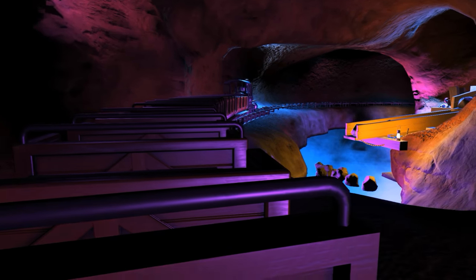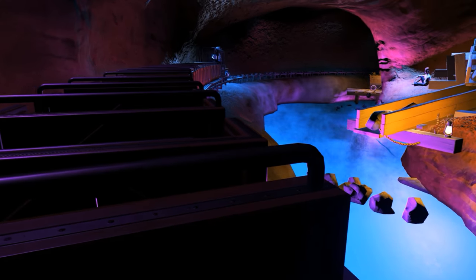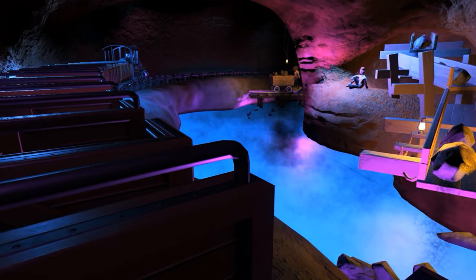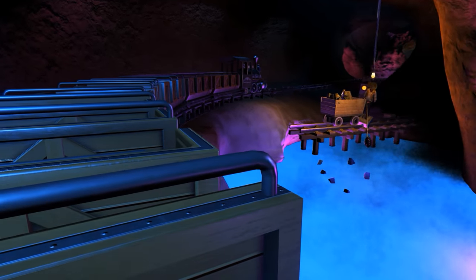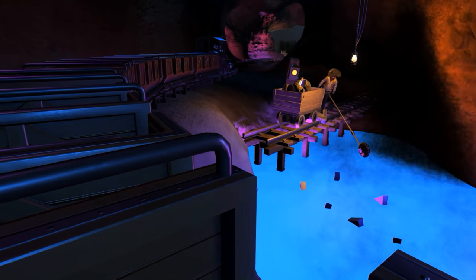Now we're heading over an underground lake at the mouth of this here river. When we're not panning for gold flakes here in the water, we're fishing for those little blind fish you see down there. They ain't never seen the light of day.